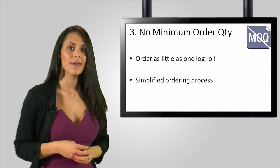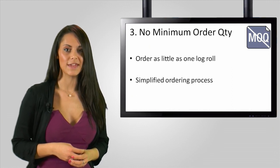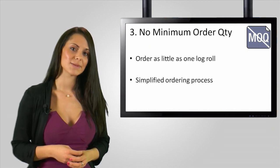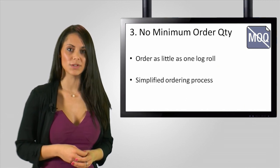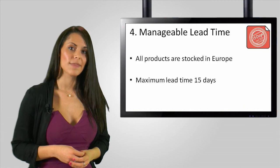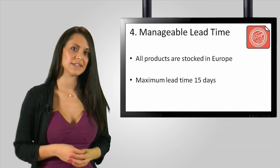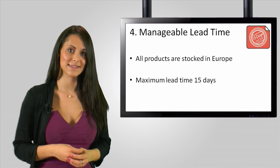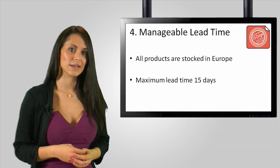Number three, the cabinet will include a price list which denotes the primary log roll stock number for each product. This log roll size will be available with a minimum order quantity of one roll to make it easier for you to order. Number four, that primary log roll stock number will also be stocked in Europe with a lead time of 15 days or, in most cases, less. This guarantees that working within the GTML range means that you will not have to wait for longer lead times.